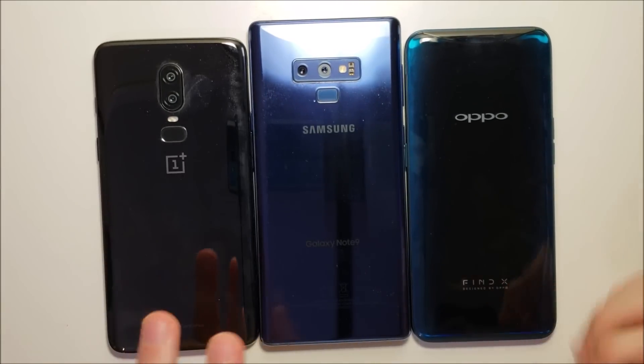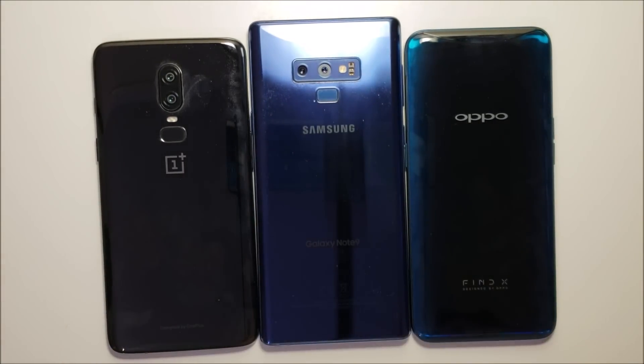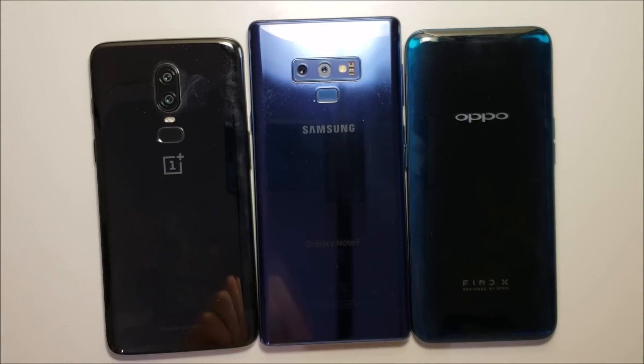Hey guys, so we have 3 phones here with 8GB RAM, and that's more than any other phones on the market. So we have the OnePlus 6, the Galaxy Note 9, and the Oppo Find X.